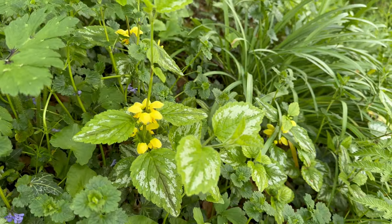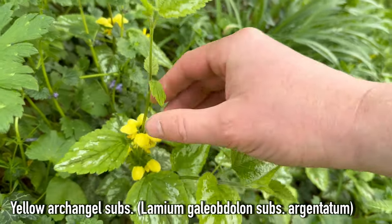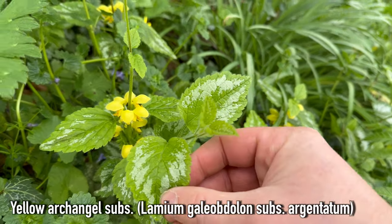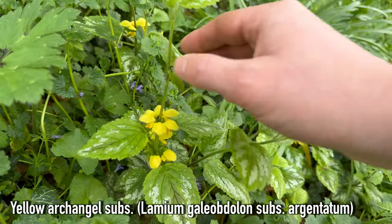There's also a yellow dead nettle called the Yellow Archangel, or Lamium galeobdolon. If it's got variegated leaves, then it's actually an invasive species called Lamium galeobdolon argentatum.